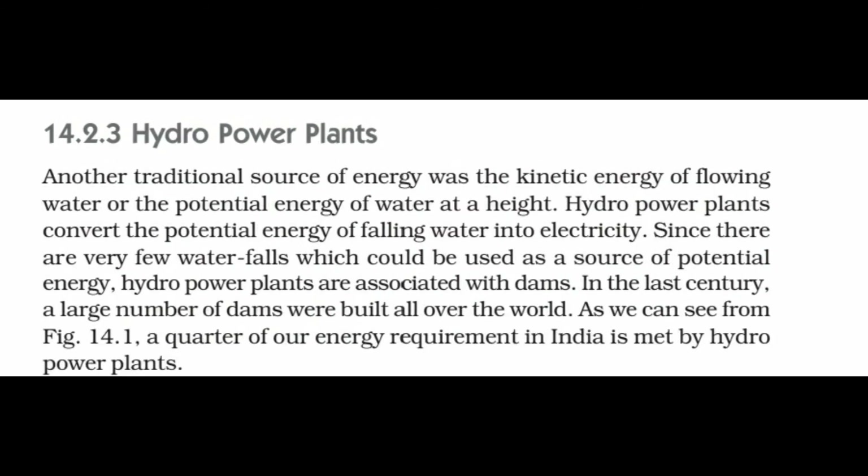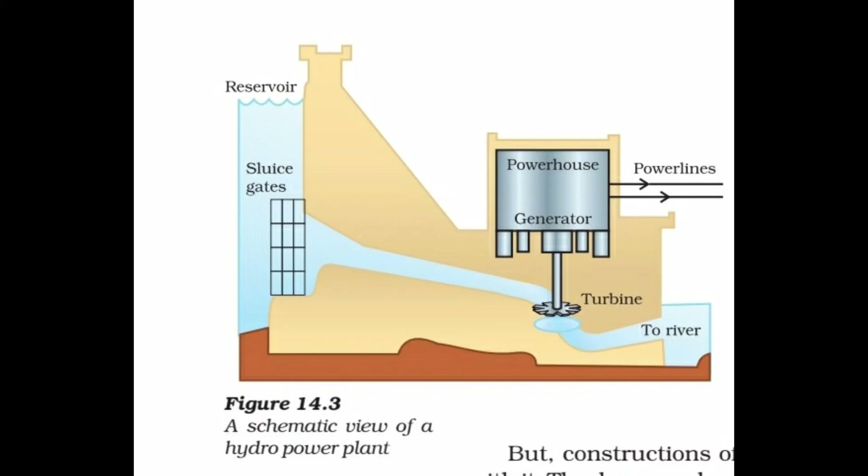Hydroelectric power plant: The electricity produced from the kinetic energy of flowing water is called hydroelectricity, and a plant which generates electricity on a large scale from flowing water is called a hydroelectric power plant. This is a schematic view of a hydroelectric power plant. A high-rise dam structure is constructed to collect water in a large artificial lake, like Gobinsagar Lake. In this process, the kinetic energy of water is transformed into potential energy.